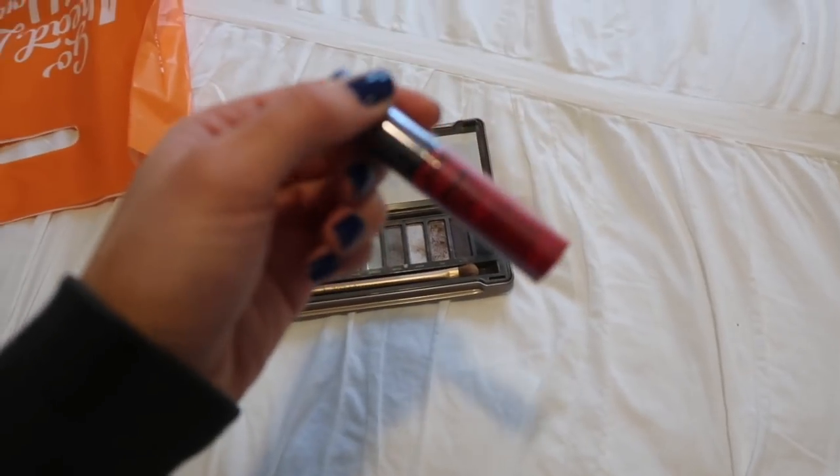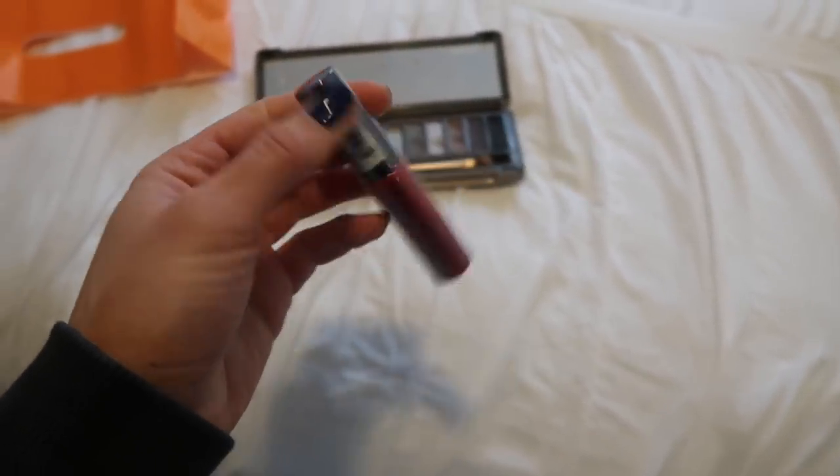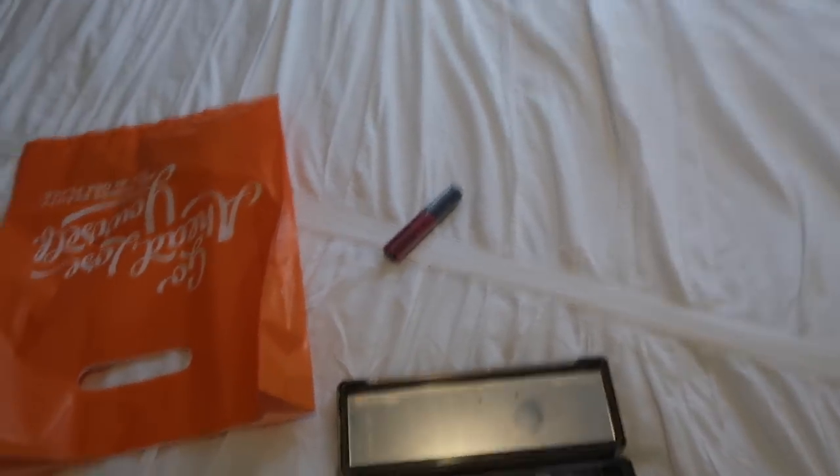I also got one of the NYX Intense Butter Glosses in the shade Cherry Custard. I want to try this out to see what it looks like. I really love the NYX Butter Glosses — I'm obsessed with the NYX Fortune Cookie Lip Gloss, which is the perfect nude pink color and honestly only $5. I've tried so many high-end lip glosses like MAC and Tarte, but they all make my lips feel sticky and don't go on nicely. The NYX ones are really creamy, and I wanted a bright red-pink option since my other red glosses are matte and I hate matte on myself.